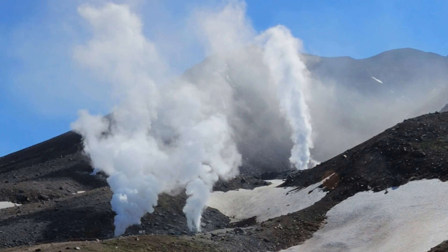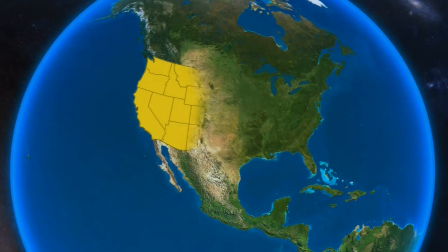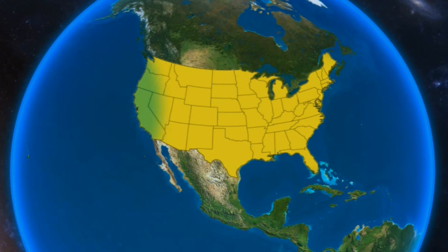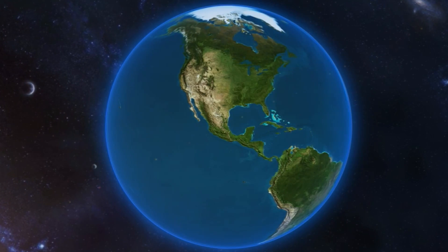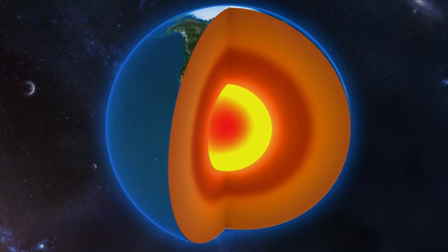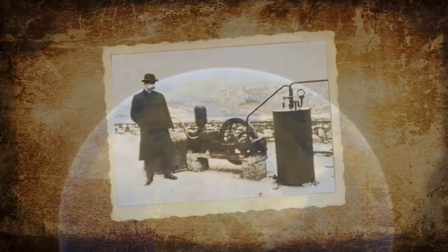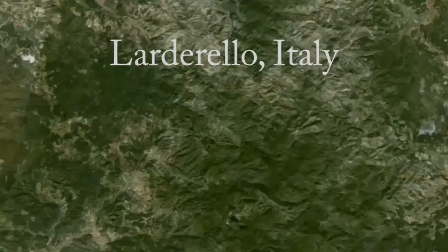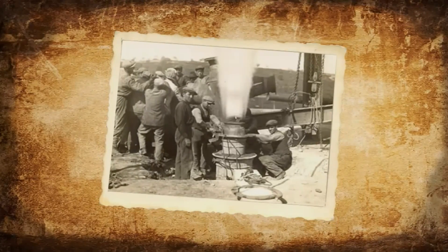First, I'd like to tell you a little about the history of geothermal energy and how this new technology, enhanced geothermal systems, can dramatically increase the use of geothermal energy and help secure our nation's energy independence. Geothermal energy — the Earth's own heat — could help solve today's energy challenges. Geothermal power generation dates back to 1904, when at the Lardarello geothermal field in Italy, electricity was generated from geothermal energy for the first time.